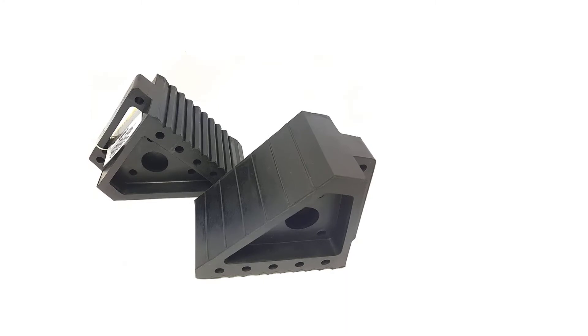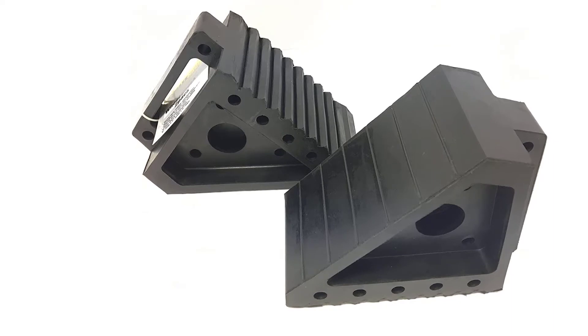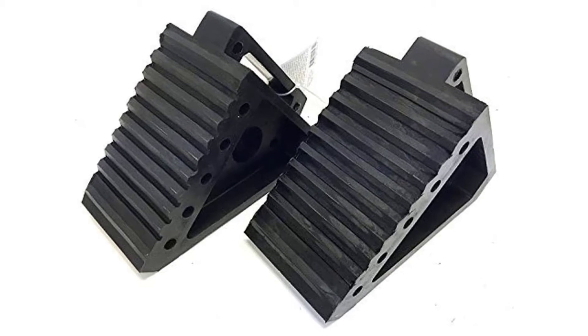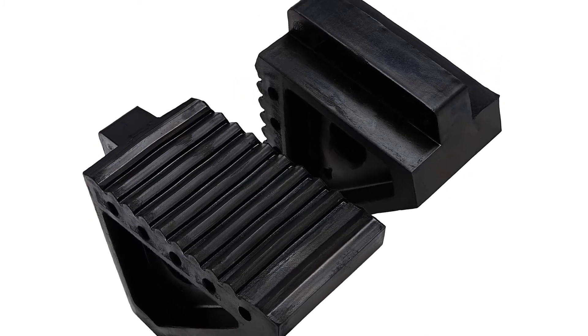All weather construction and an extra strong rubber traction pad make these a great choice for securing your vehicle or trailer in almost any climate. They're designed to perform better than plastic or resin made wheel chocks, eliminating some of the slippage and other performance issues.